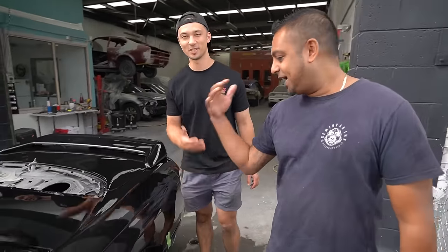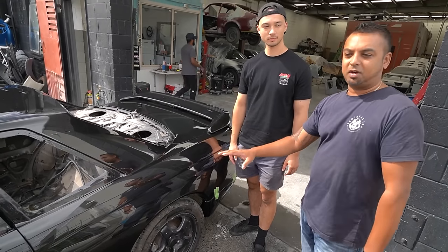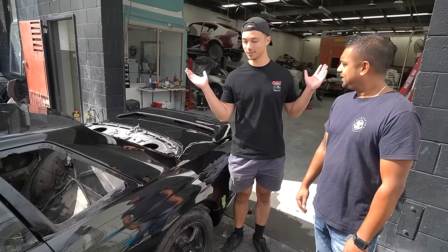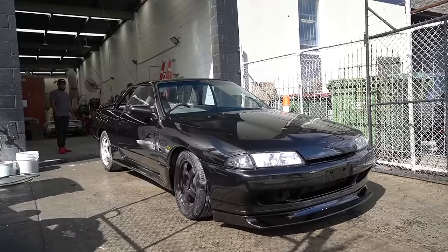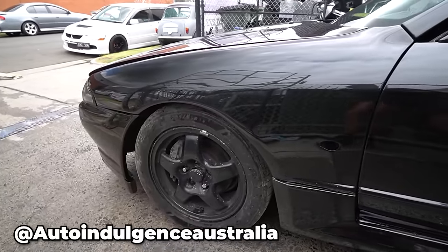Working on the body line is the main thing — if you don't get the body line right, that's what I was struggling with. When I was sanding this thing down the body line just disappeared and I was like, what do I do now?